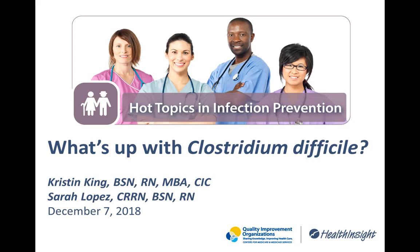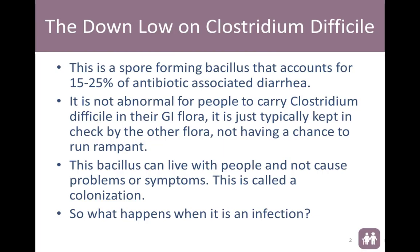Good afternoon, everyone. This is Sarah Lopez. I'm going to be the one to start us off. So we're going to talk about the down low of C. difficile.